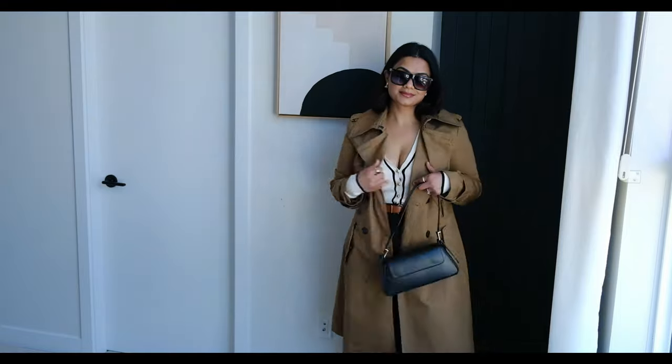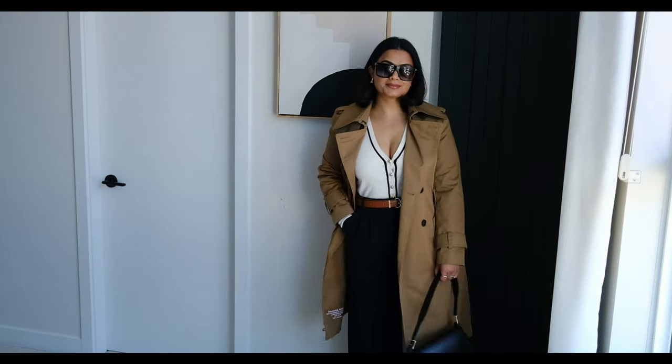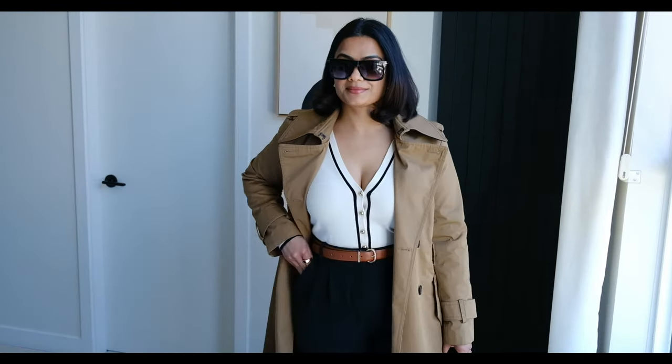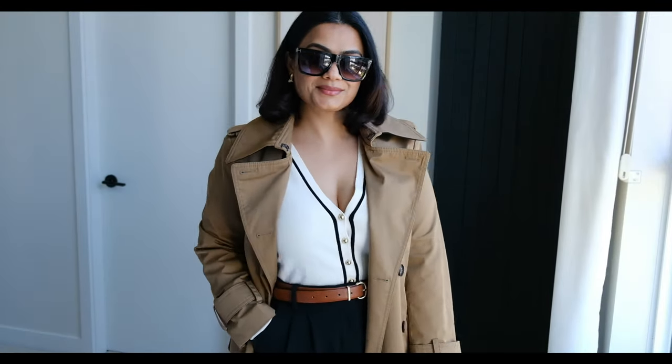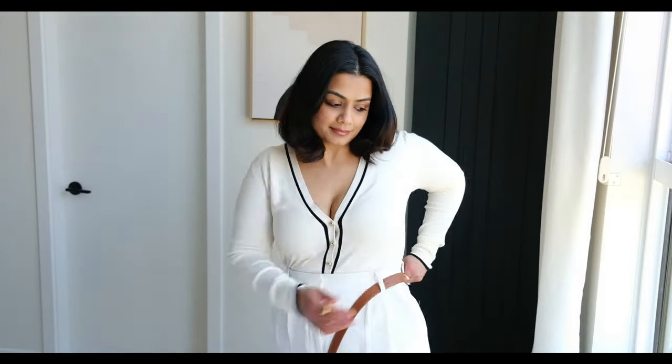There are so many ways you can add a jacket, blazer, or trench coat — whatever works for you. For me, the trench coat is a staple for spring. I just love wearing this, especially this camel color which goes so well with so many outfit options.